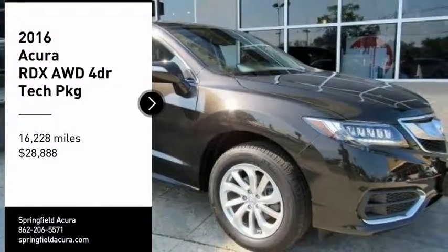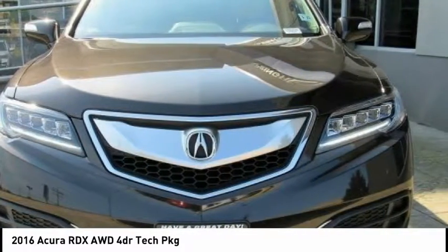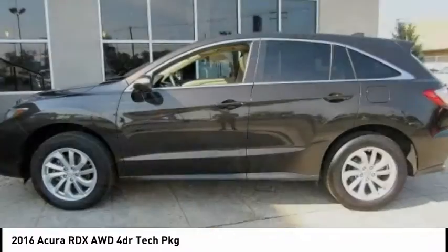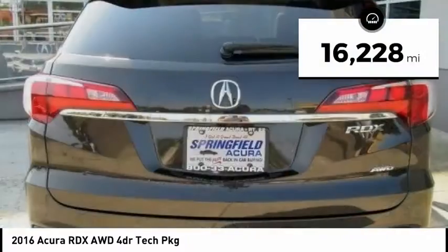We are pleased to show you the 2016 RDX. Viewed as Acura's answer to BMW's sporty X3, the RDX offers a stylish interior, plenty of sport, and a nice amount of utility, and is priced below $30,000.